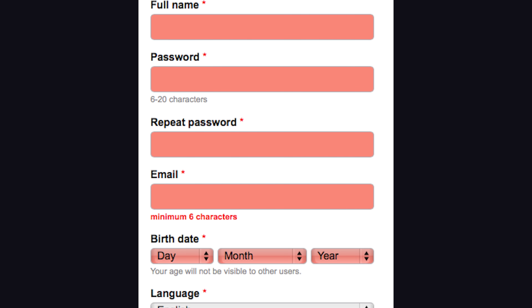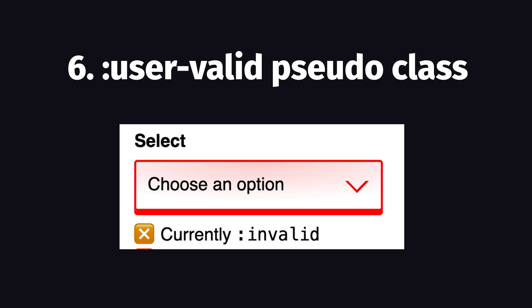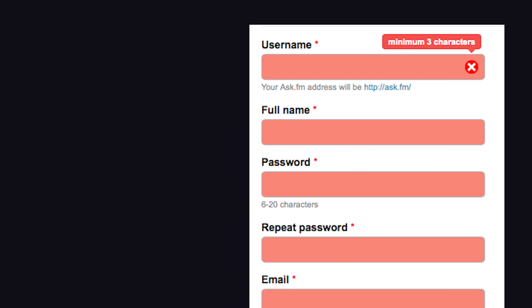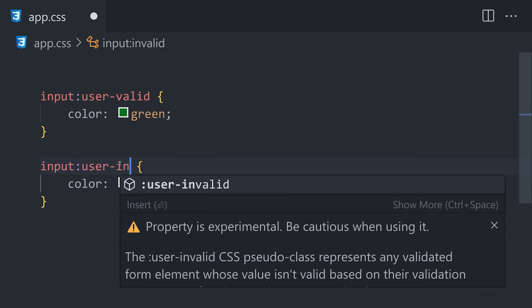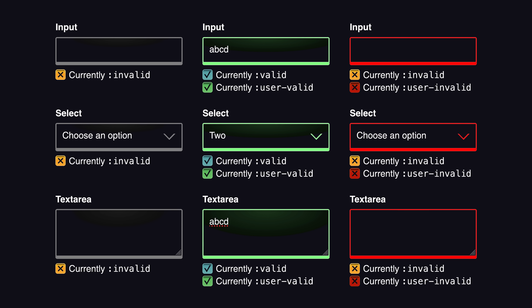One thing that's even more difficult than dark mode is designing the UI for form validation. It's already possible to render conditional content using the valid and invalid pseudo-classes. The problem is that these pseudo-classes are triggered immediately, which means your form might show an error message before the user has even touched it. But now we have pseudo-classes for user-valid and user-invalid, which will only trigger after the user has actually interacted with a form — providing a better user experience with far less code.